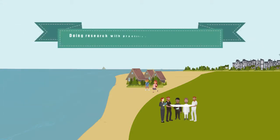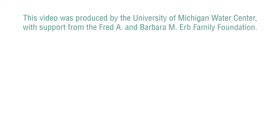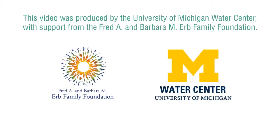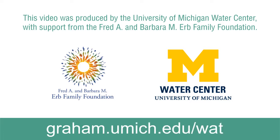Doing research with practitioners, instead of producing research for them, yields benefits for everyone involved. Facilitating and supporting collaborative research is at the core of the University of Michigan Water Center's mission. To learn more about how our approach to collaborative research informs water policy and management decisions, visit us online at graham.umich.edu.